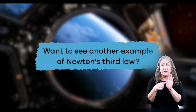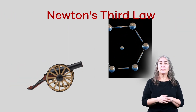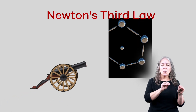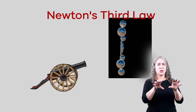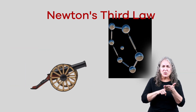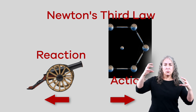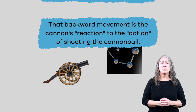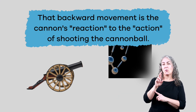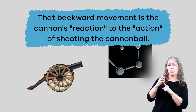Want to see another example of Newton's Third Law? What do you notice? Let's slow things down and see if we can identify the action and reaction force. Did you notice that the cannon moved backward when the cannonball shot forward? That backward movement is the cannon's reaction to the action of shooting the cannonball, just like with the space shuttle.